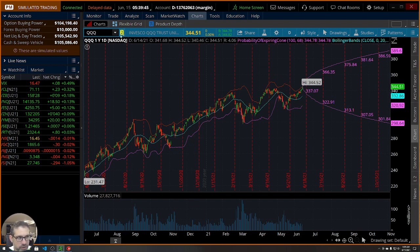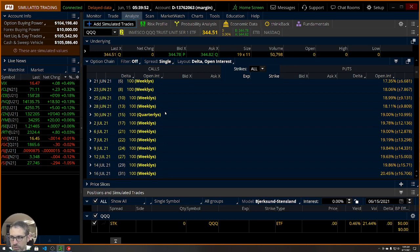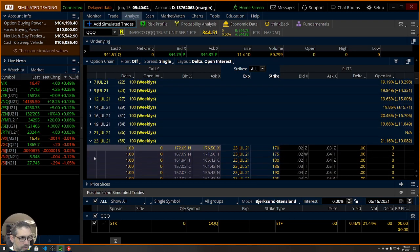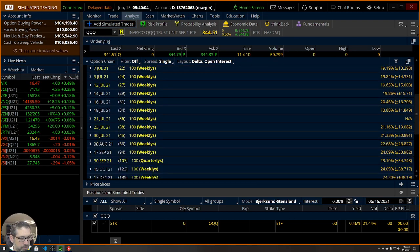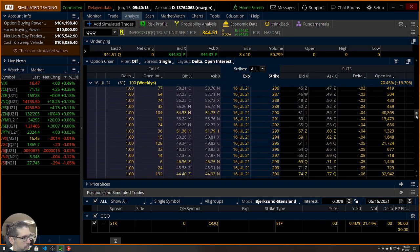Let's take a look at the trade. Let's go over to the Analyze tab and go to Add Simulated Trade. We're going to be in the July monthlies — July 16th is the date that we're looking at. It says weeklies, which is a little weird, but those aren't weeklies. Anyway, let's go ahead and take a look at the at-the-money area on the put side.